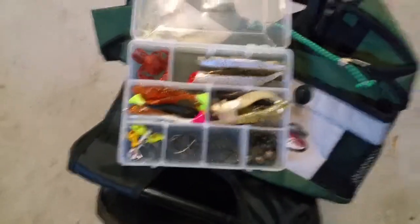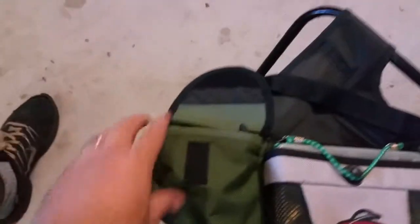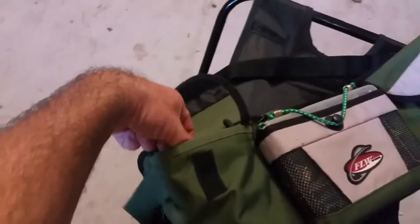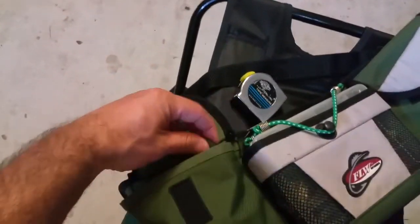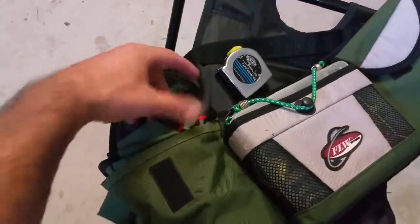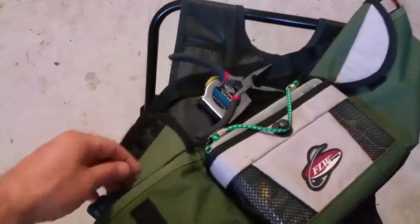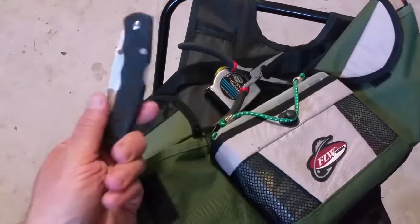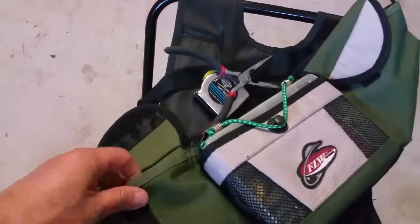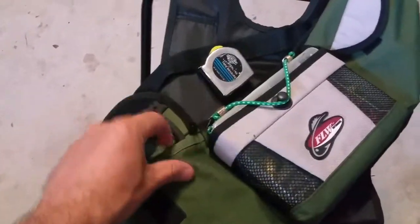Inside the pockets I also have important items. I've got a little cheap tape measure so I can obviously measure the size of the fish. You always need a pair of needle nose pliers in case you need to dig deep in there. And I have a dollar knife I got at Walmart — you never know if you need something; I might stop and buy some frozen bait one day.